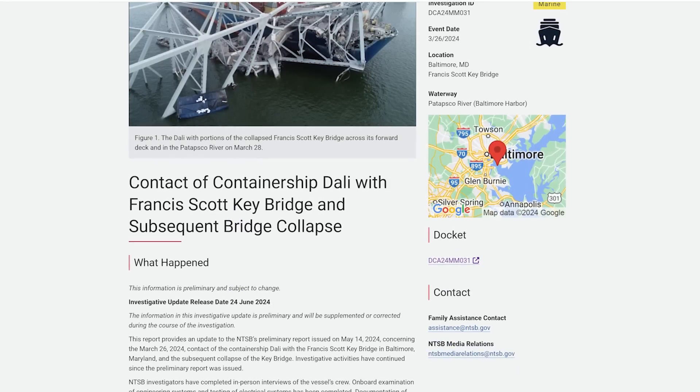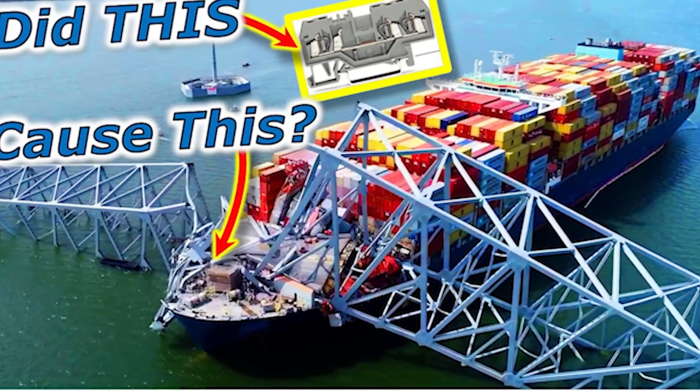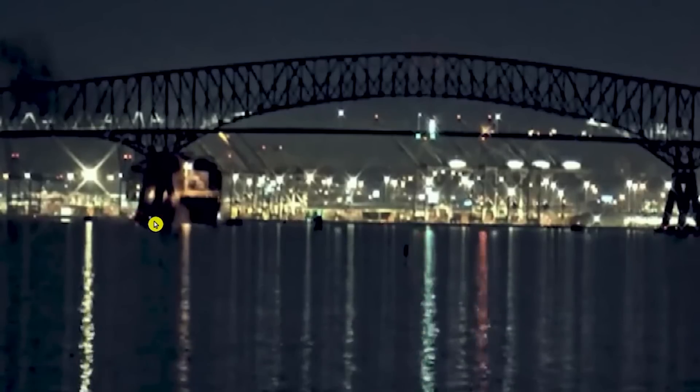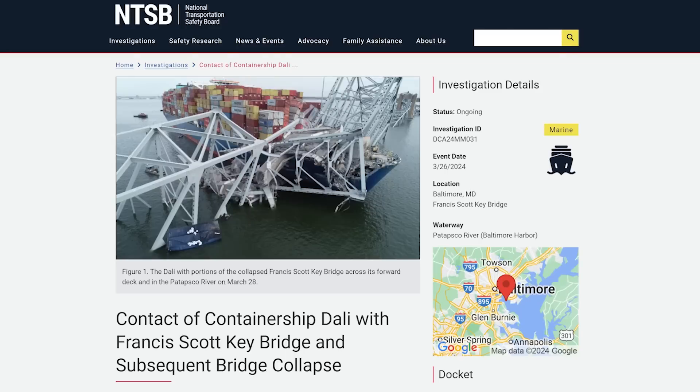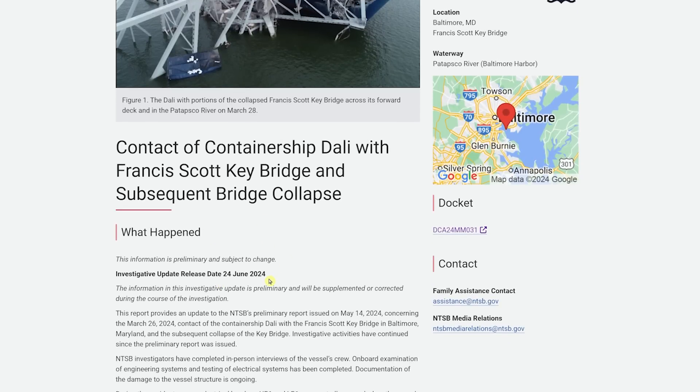An update from the NTSB on the investigation of the contact of the container ship Dali with the Francis Scott Key Bridge and the subsequent bridge collapse. It raises the question: could certain parts in the electrical subsystem have failed and caused the blackout that led to the Dali colliding with the Key Bridge in Baltimore? On June 24th, the NTSB gave us an update — the second update on their investigation so far.